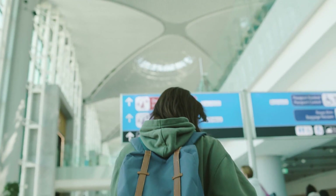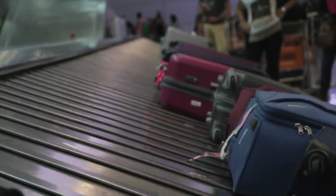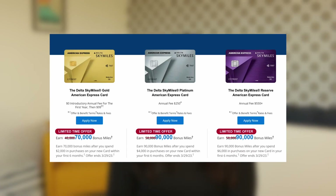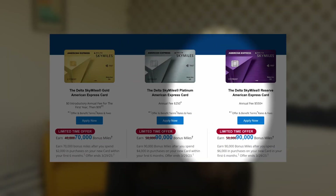For those of you who love to travel, the Delta SkyMiles American Express card may be a great fit for you. So let's dive in and explore the pros and cons. First off, there are three different versions of the credit card that you can get — three tiers: gold, platinum, and reserve.